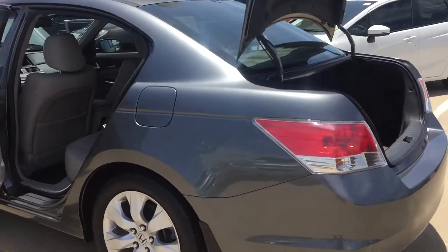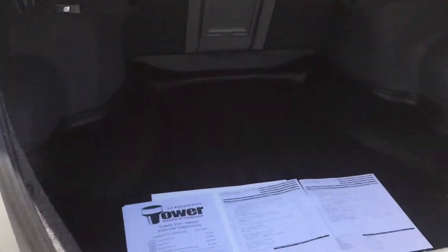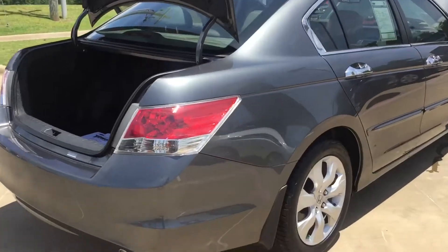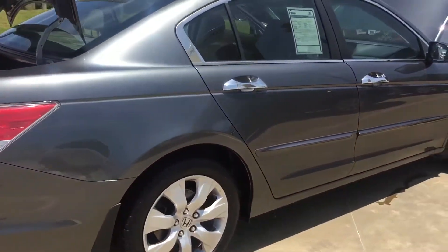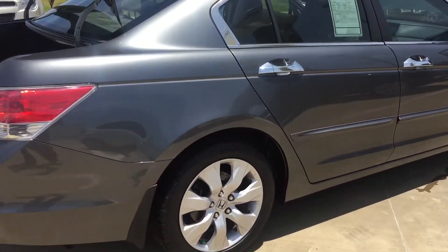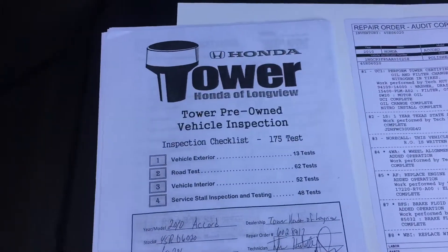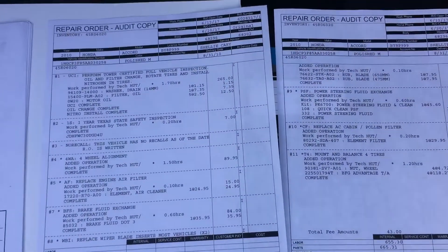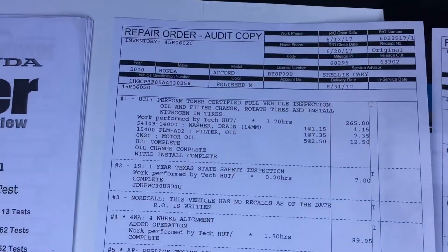Also, plenty of cargo space with the trunk tray, and we'll talk about those papers here in a minute. Clean body, no scratches, no damage. Here at Tower Honda, we do a 175-point inspection, and this is our shop bill. You can see exactly what we do to the car.